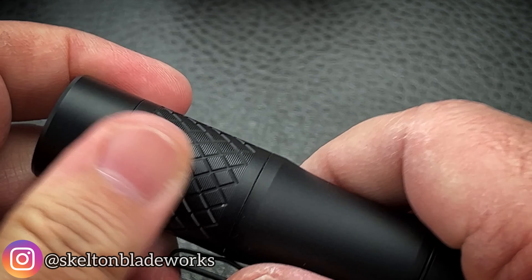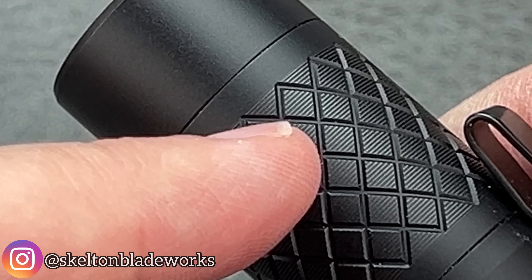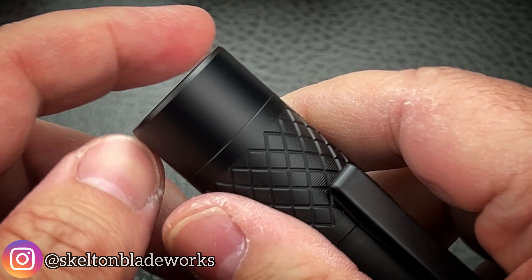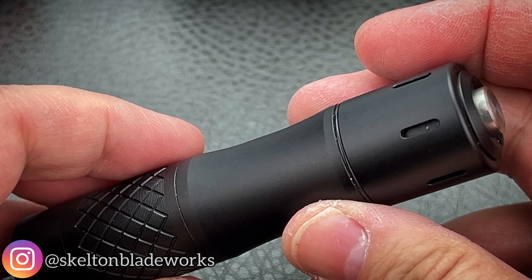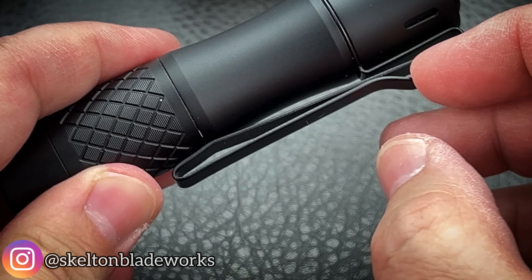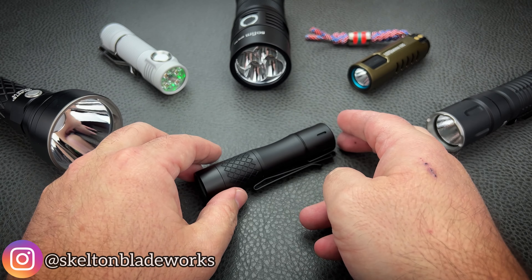One thing I particularly love about this light that you're not going to see very well in photographs is the crosshatch pattern that's been done here — the knurling on the head. There's also micro milling done in there that feels really, really good. You've got not just a bit of tactility, but a little bit of anti-slip as well. You also have the double bent pocket clip, so it works well for clipping in your pocket or the bill of your baseball cap — very popular for hands-free use.